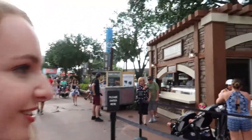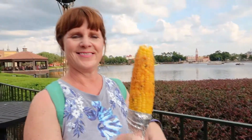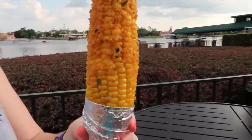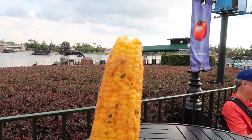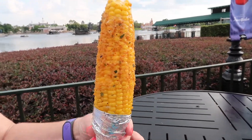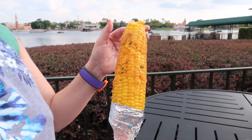It has a savory garlic spread on top and it looks so good. We just passed a bunch of people eating it and thought it needed to be our first item. We got the street corn — it has a garlic, savory parmesan spread on top. I've never tried corn on the cob doctored up like this, so I'm excited to give it a whirl.